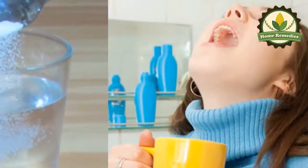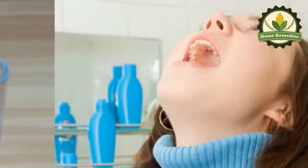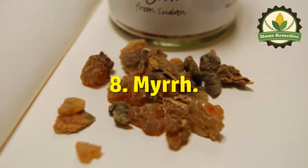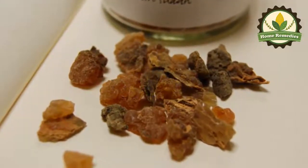Seven: salt water gargle. Add a teaspoon of salt to a cup of boiling water and, as soon as it cools, gargle it for half a minute. This will alleviate pain and infections, remove debris, and ease the swelling.